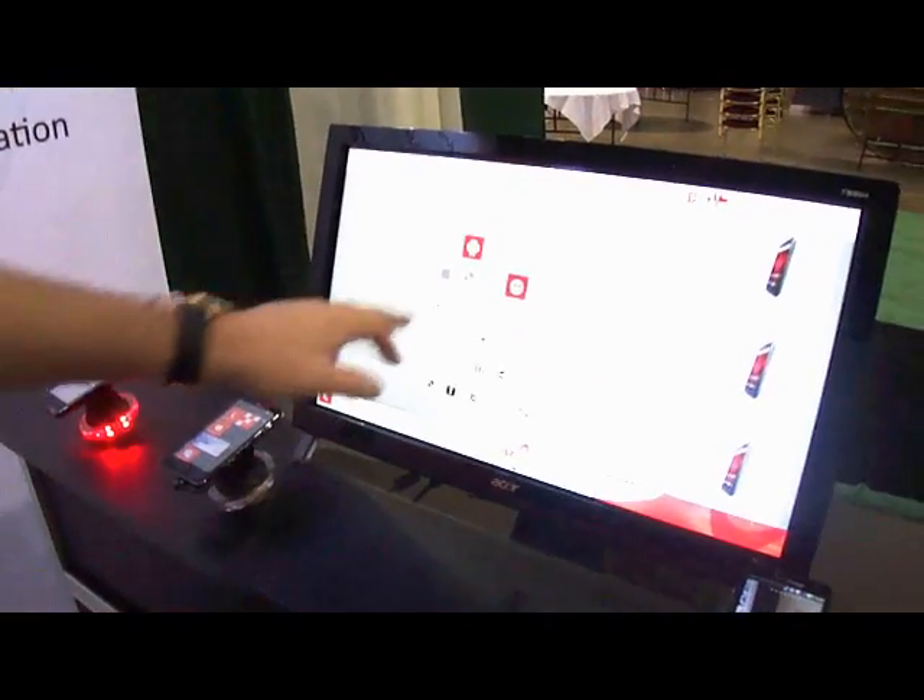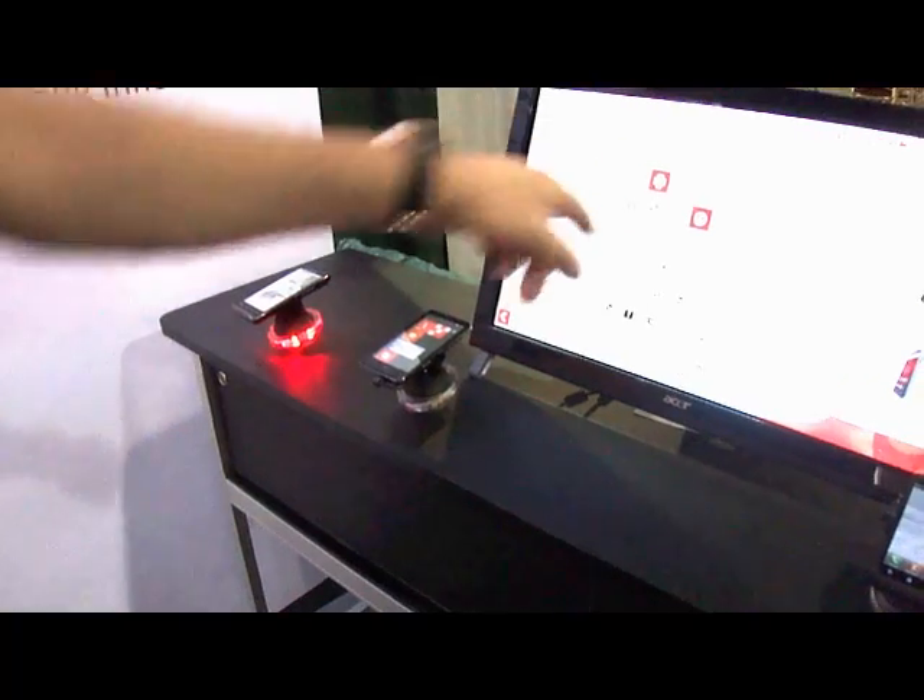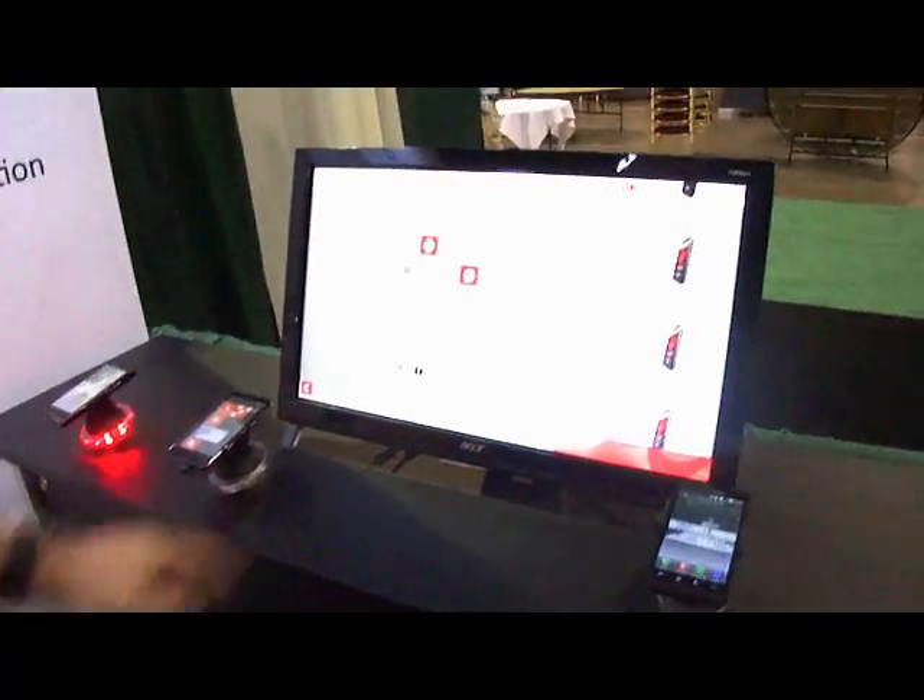Also when you select the manufacturer, you will see an Android option, but also a manufacturer that is Motorola.